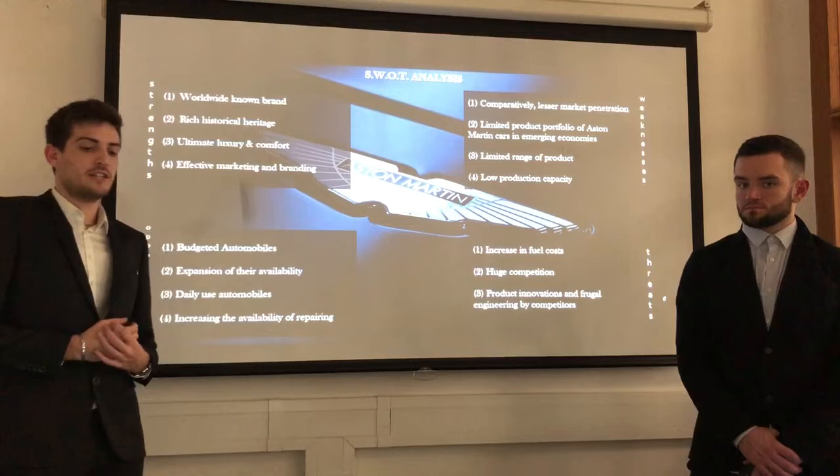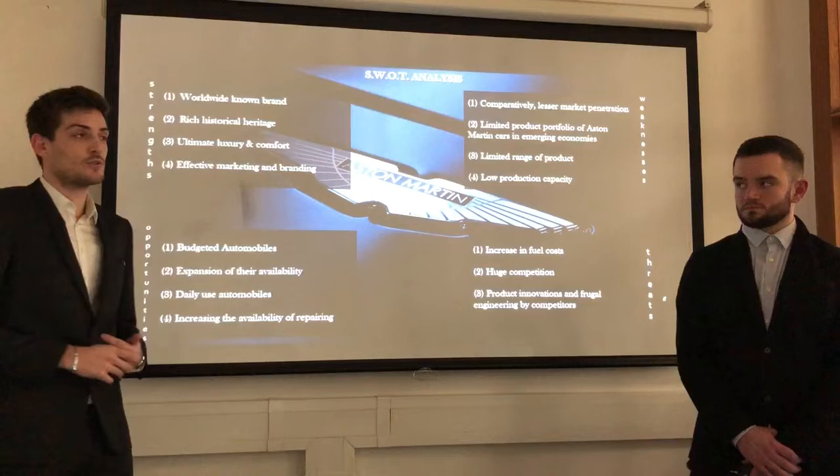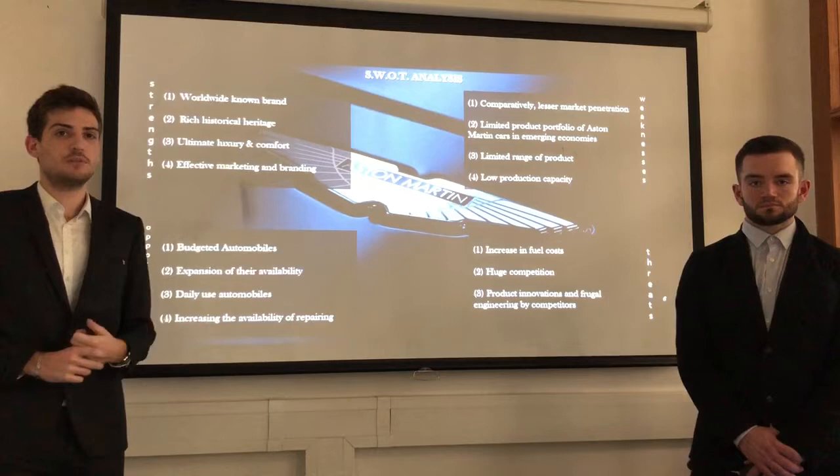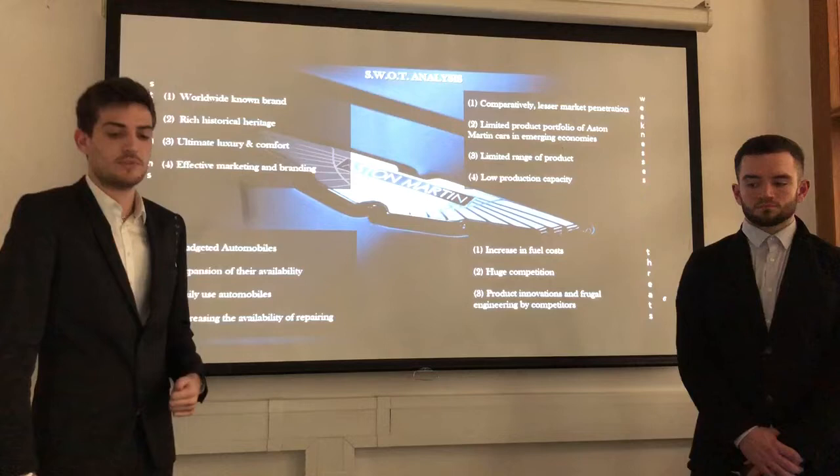They have strong marketing and branding through advertising on TV and out-of-home. They also sponsor various events such as the 24 Hours of Le Mans. The British firm is also winning many awards every year, the last one being in 2018 when they won the luxury brand of the year, which enhances their brand awareness.